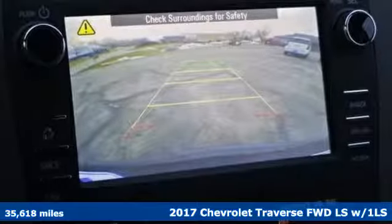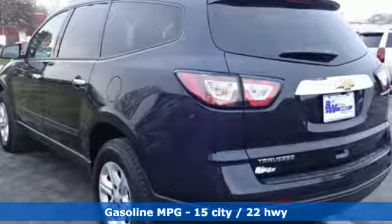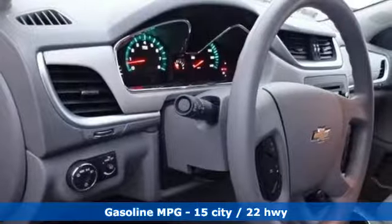And get ready for an impressive combination of features: automatic transmission, air conditioning, external memory control, and manual tilting steering column.